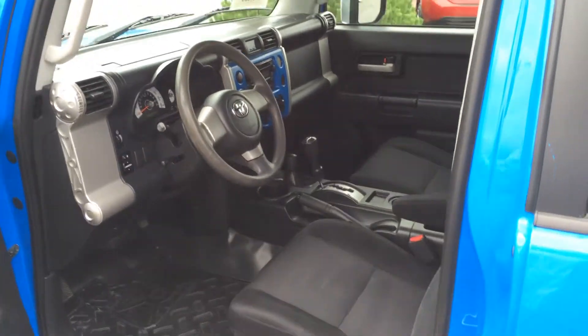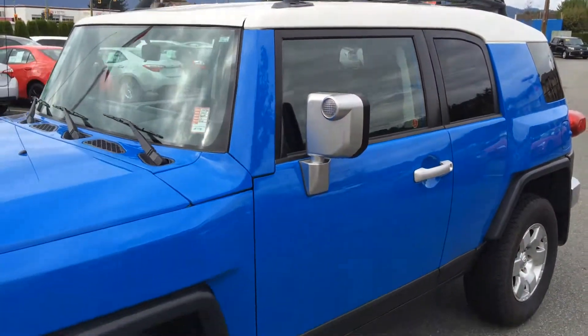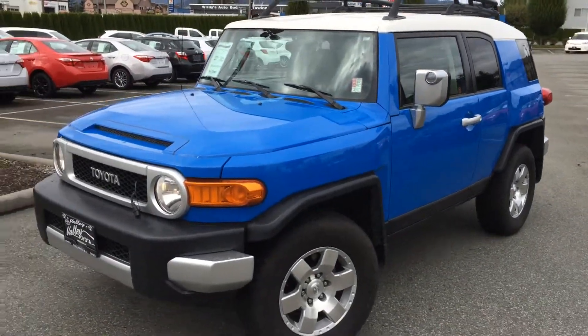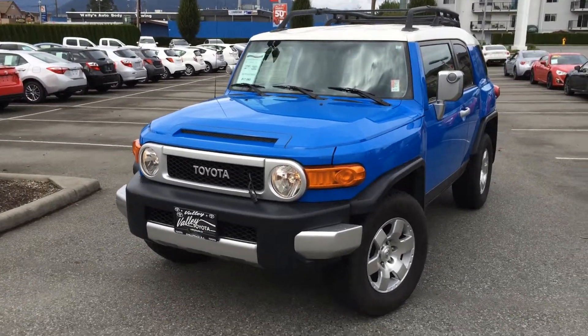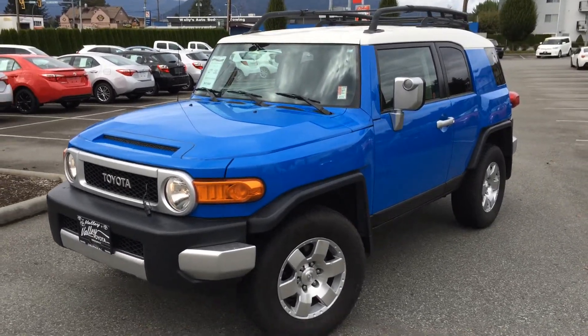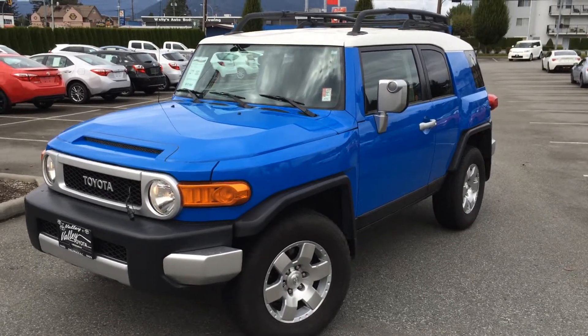If you'd like some additional information about this 2007 Toyota FJ Cruiser, please don't hesitate to give us a call or chat with us 24 hours a day, 7 days a week at www.valleytoyota.ca. We're in the heart of the Fraser Valley, about an hour from Vancouver, 45 minutes from Langley, and about 20 minutes from the Abbotsford area. If you're making your drive from the interior, we're about a two-hour drive from Kamloops down the Coquihalla Highway. We look forward to hearing from you soon. Take care.